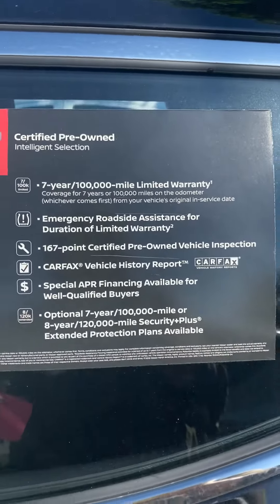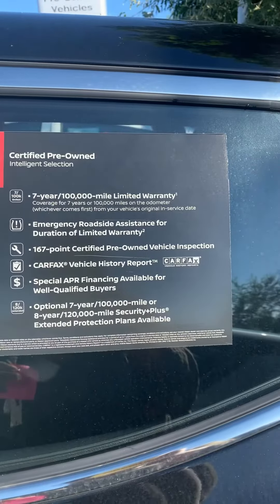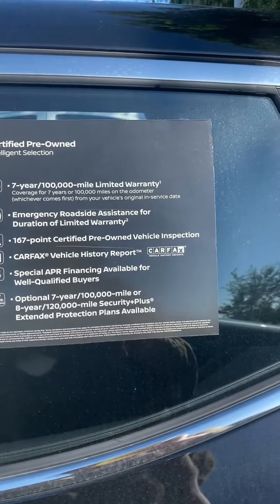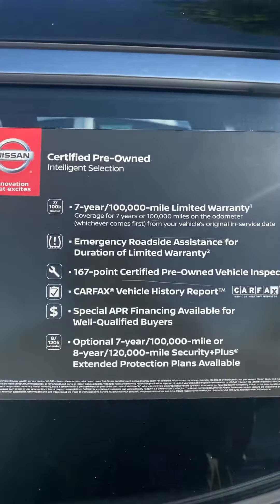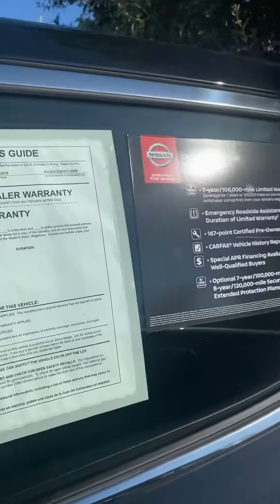It comes with a free Carfax vehicle history report, and there are some special financing options available, as well as optional extended warranty protection plans that are really only available for certified vehicles — so that's really nice. It's just wrapped in warranty, and it still has the remainder of the factory warranty left as well, so you have tons of warranty coverage.